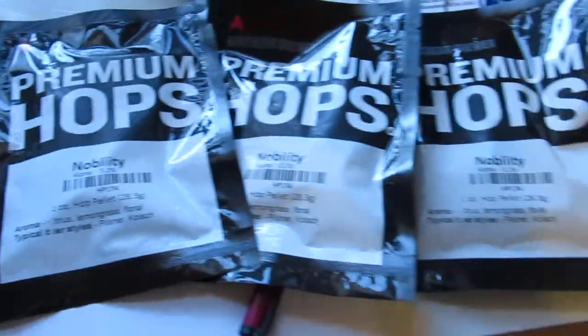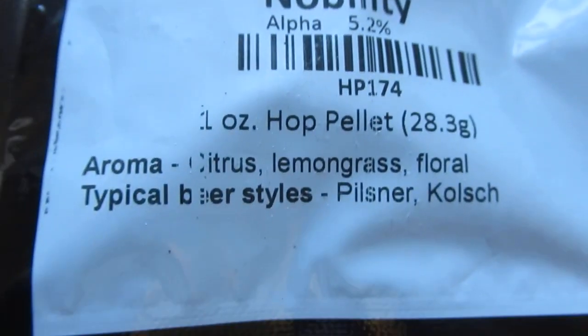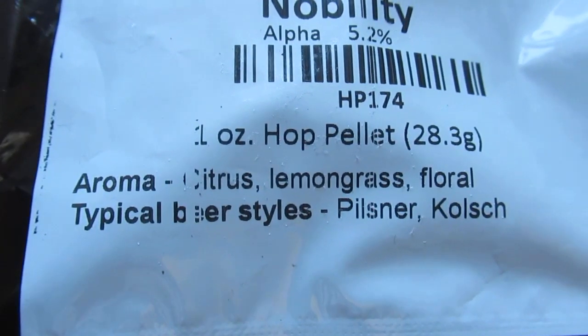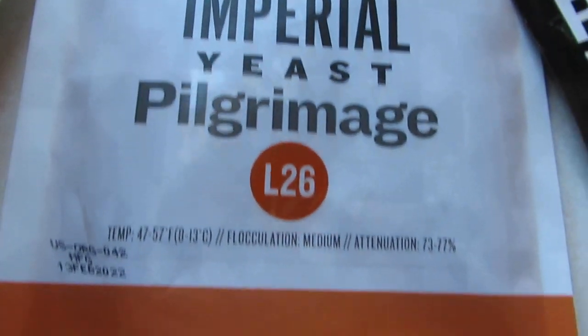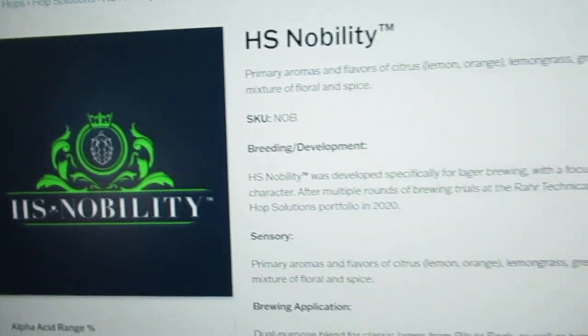I have 3 ounces, so I'll probably use 1 ounce. It's got 5.2% alpha acid, citrus, lemongrass, floral character — typical pilsner hop profile. I have one more round of Imperial Pilgrimage lager yeast, a seasonal yeast made 2 months ago. I'm doing essentially a German Pils: 11 pounds of RAR Premium Pils, 1 ounce of that hop, then a hop stand with a couple ounces at the end to get a little more bitterness, flavor, and aroma.